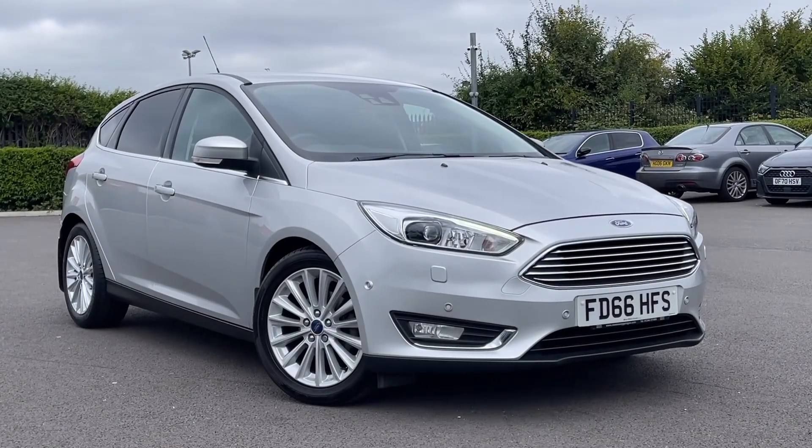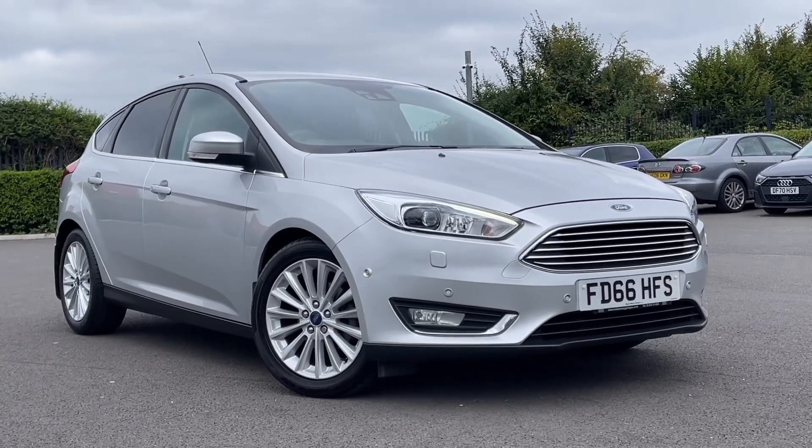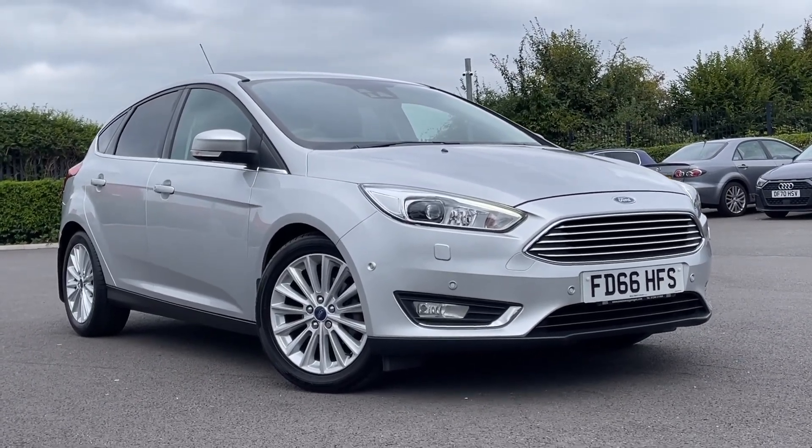Thank you for watching this video tour on the Ford Focus currently available at Motormatch Chester. For more information please contact one of our sales team.